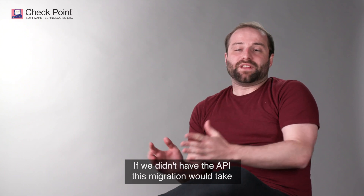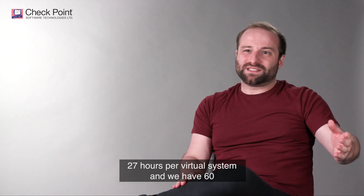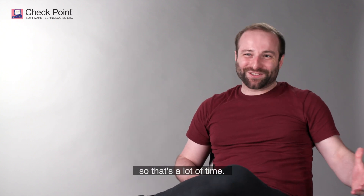If we didn't have the API, this migration would take 27 hours per virtual system, and we have 60. So that's a lot of time.